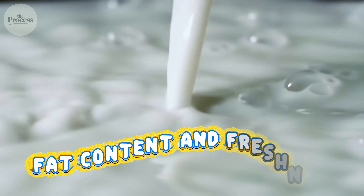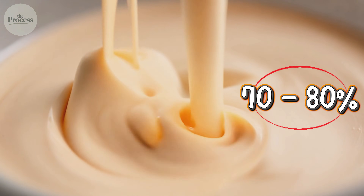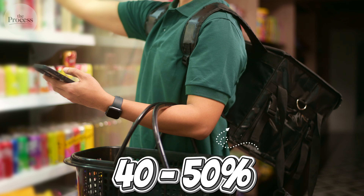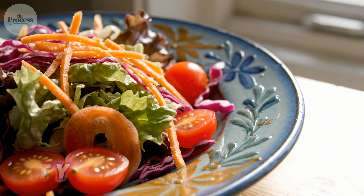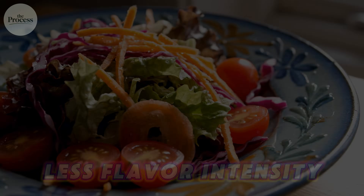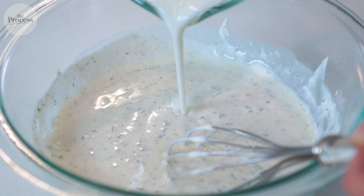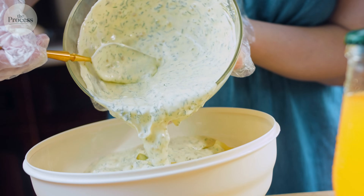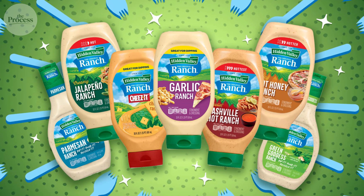The taste difference comes down to fat content and freshness. Restaurant ranch using real mayo means 70–80% fat, mostly from oil in mayonnaise — that fat carries flavor intensely. Store-bought ranch is 40–50% fat because manufacturers add more water to reduce costs and calories for labeling. Lower fat means less flavor intensity, which is why you need twice as much bottled ranch to get the same flavor punch. Plus, fresh mixed ranch has volatile aromatic compounds from herbs that haven't degraded yet — bottled ranch loses these compounds during pasteurization and storage.